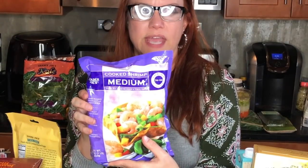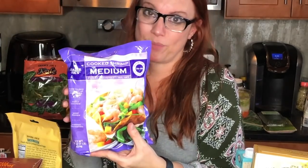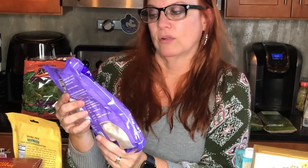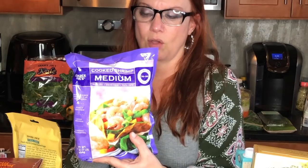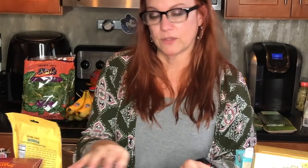A couple of weeks ago in the WW weekly there was a recipe for Cajun shrimp and grits, so that's probably what I'm having for breakfast in the morning. This is Trader Joe's cooked medium shrimp — peeled, deveined, and tail off. Super fast to cook; I have to watch it because I tend to almost overcook them. Zero smart points — find these in the frozen section.